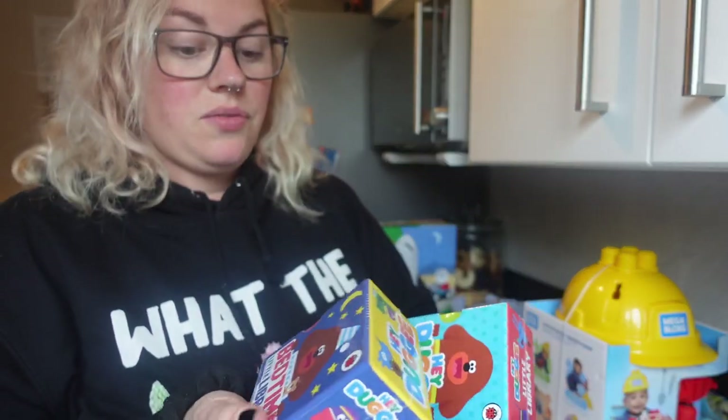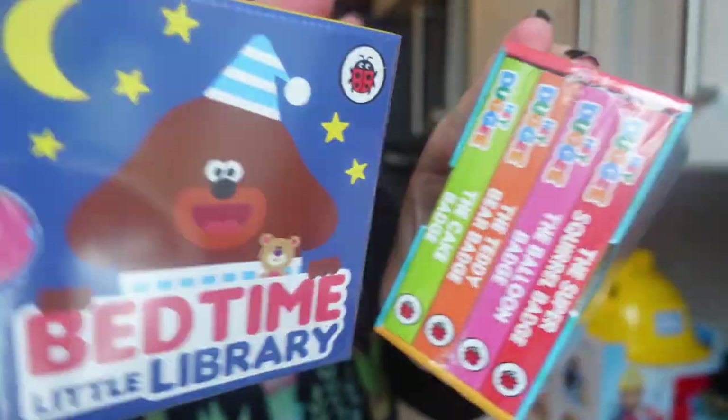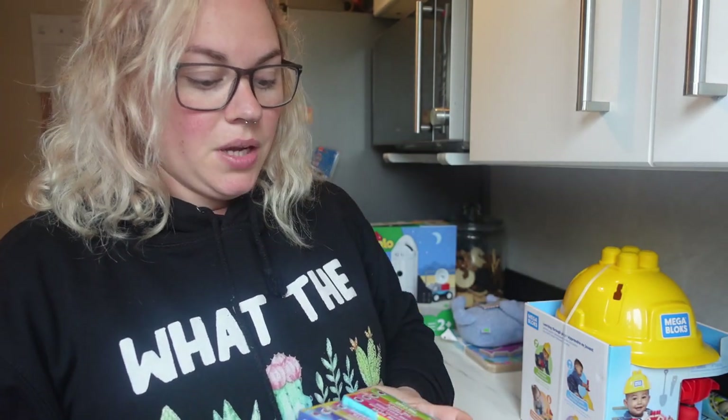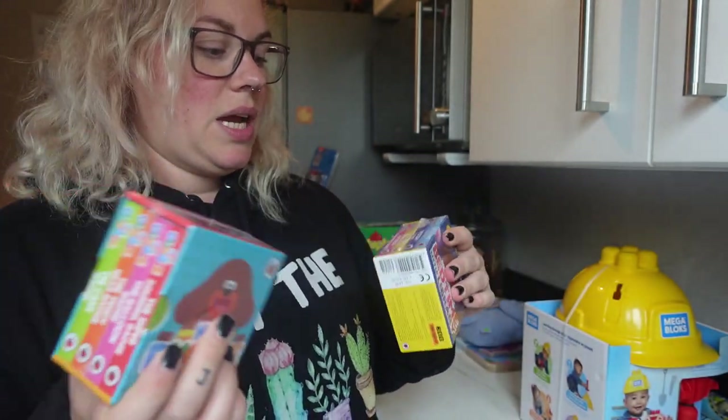Next I got him some Dougie books — these are little bedtime library books, a set of four, and they are super cute. He is obsessed with Hey Dougie; his birthday cake is going to be a Dougie cake. He loves books so much — he'll just keep bringing me book after book. We got to the point where we put them on a shelf up high and it was just 'more book, more book' constantly, so we put them where he can reach them himself.